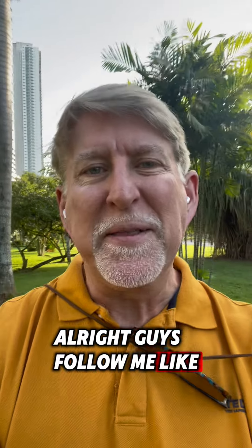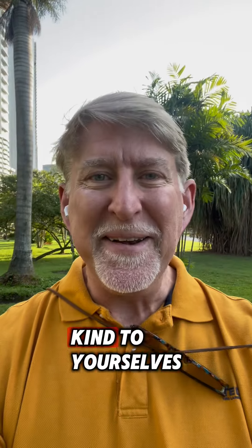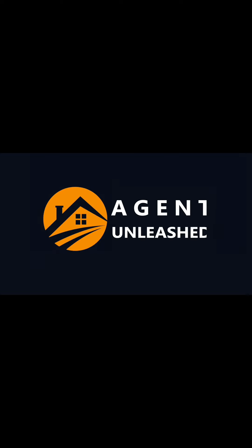All right guys, follow me, like the video. Hope that you have a powerful day today and be kind to yourselves. Bye.